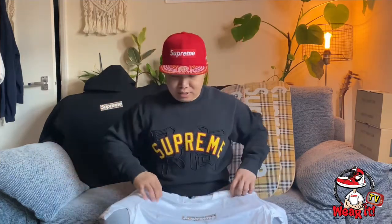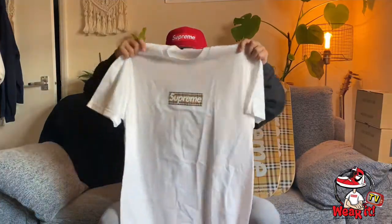Before we start, please watch my previous vlog about this — you can click the link here. That vlog covers the Supreme Burberry box logo hooded sweatshirt. It was released during Week 3 of the Supreme Spring/Summer 2022 collection. Click the link if you want to see it.